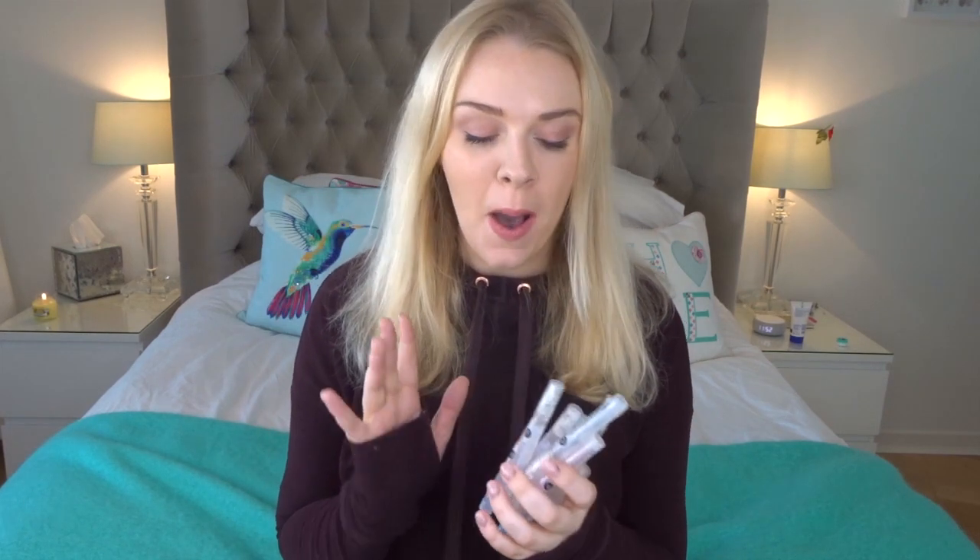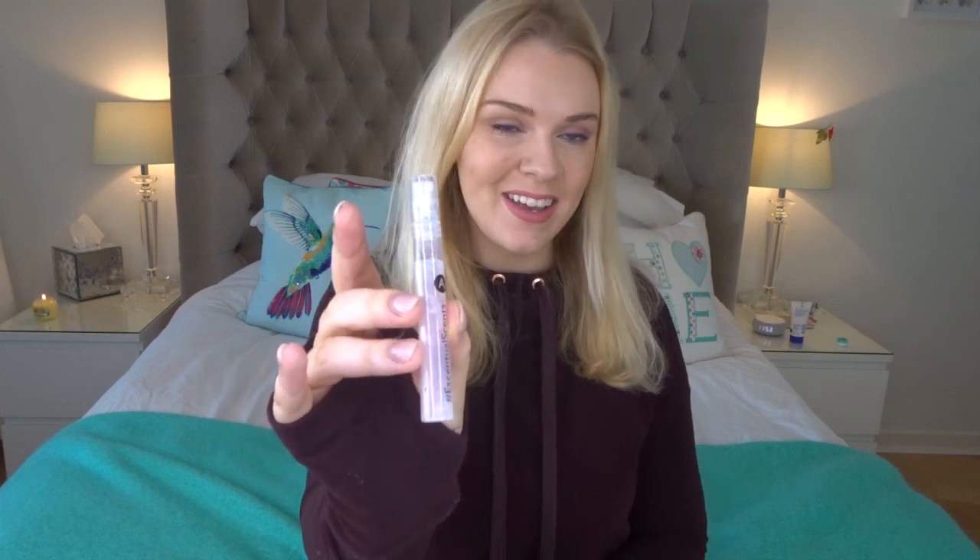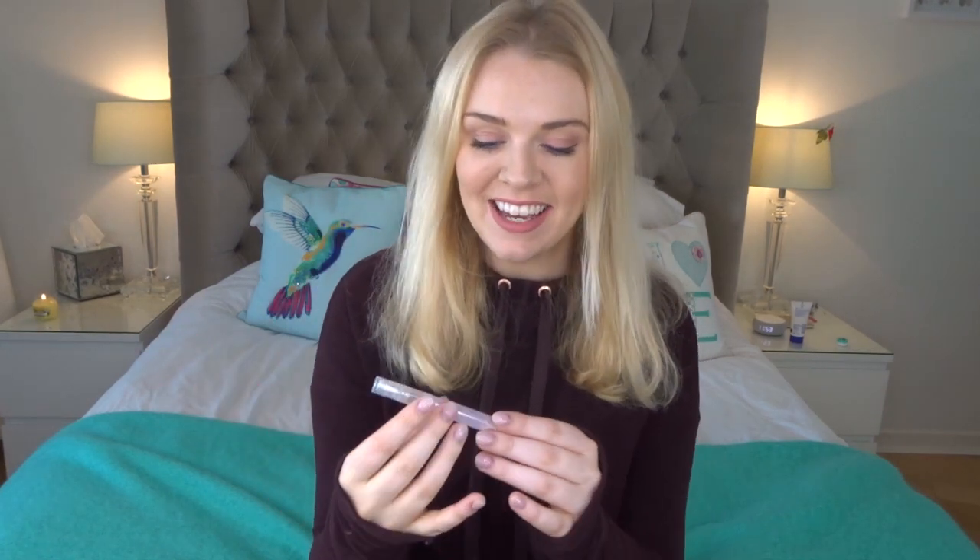Hey everyone, welcome back to my channel. Today I have a fun video where I've collaborated with Essential, the online beauty website. I did a similar thing with them last year. They've sent me a bunch of perfumes, both male and female, labeled with a letter A through to I, and I have to try and guess what I think they are or what type of fragrance they are. Then later there'll be a reveal on social media.